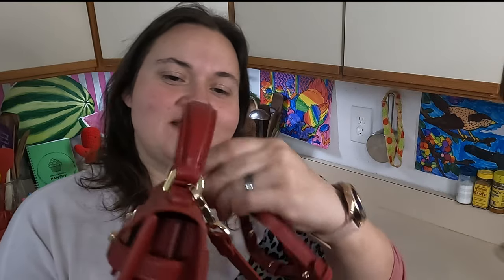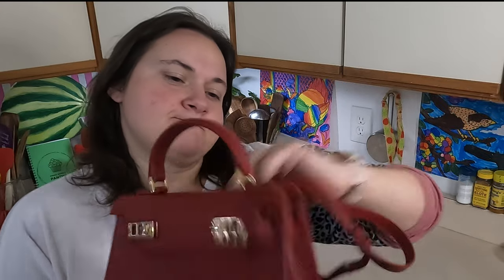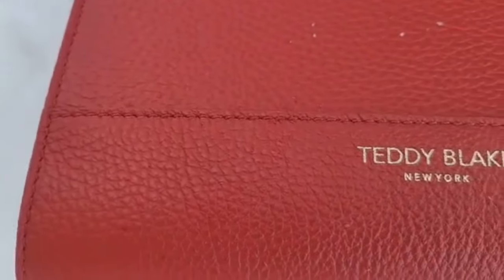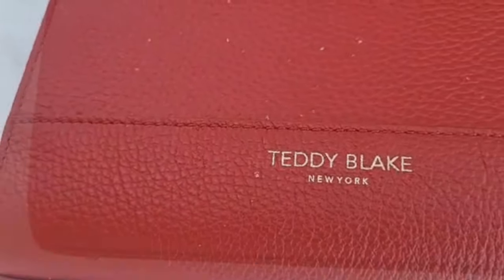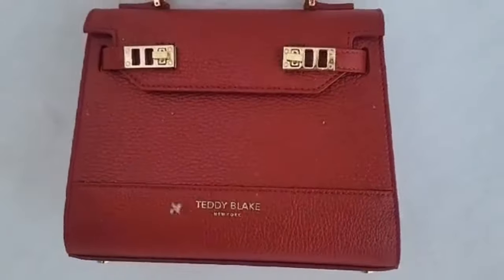They all have cute little names — there's the Cleo, there's the Bella — so that's cute that they all have these names so you know what style of purse is which. You have the choice of either having the strap on or taking it off; it clips on and off very easily. I really like the stitching and just the overall leather quality of this bag.